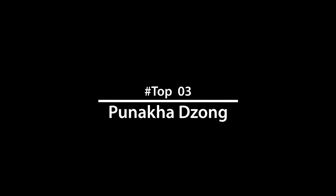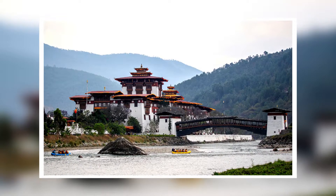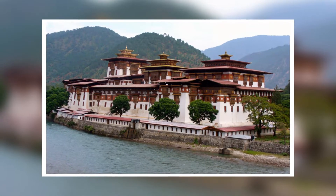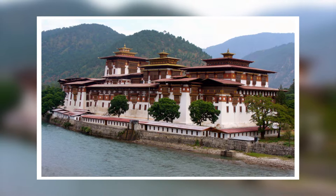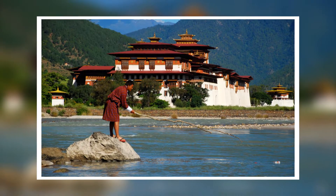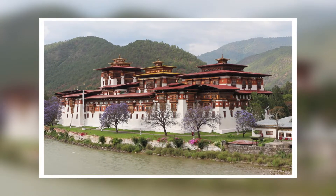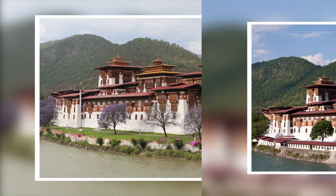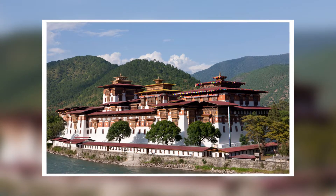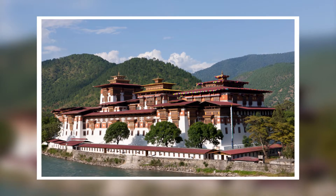Number 3: Punakha Dzong. Punakha Dzong is the second largest dzong in Bhutan and is known for its brilliant structure. Among the popular tourist places to visit in Bhutan, the dzong speaks volumes about the beautiful stories and traditions of Buddhist culture, so don't miss it on your Bhutan sightseeing tour. Key attractions include intricate paintings, the architecture of the fort, and sacred relics of the southern Drukpa lineage of the Kagyu school of Tibetan Buddhism.